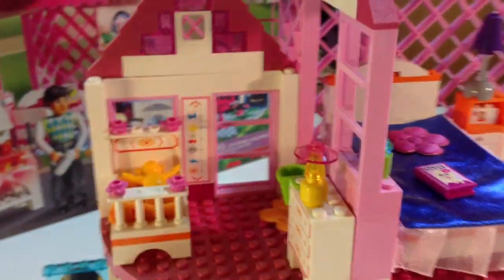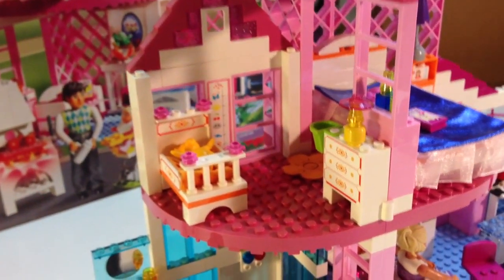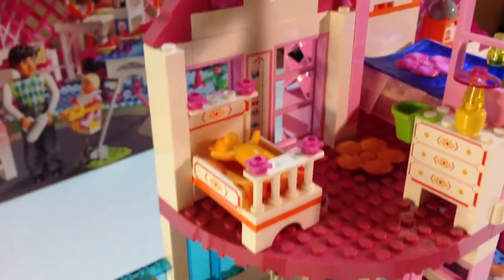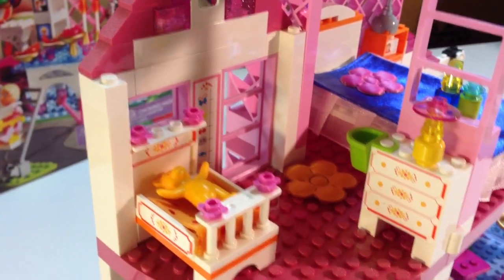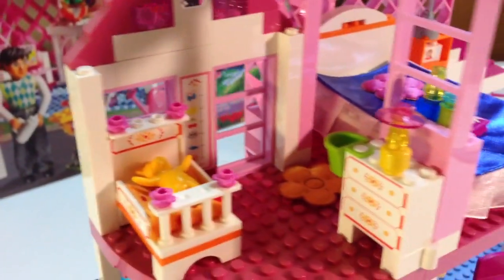I'm going to look at the other room on this floor, which is the baby's room. It's got a little crib — I put the bear in the crib. It's got a little mat, a chest of drawers, a lamp, and oh — you can measure your height.